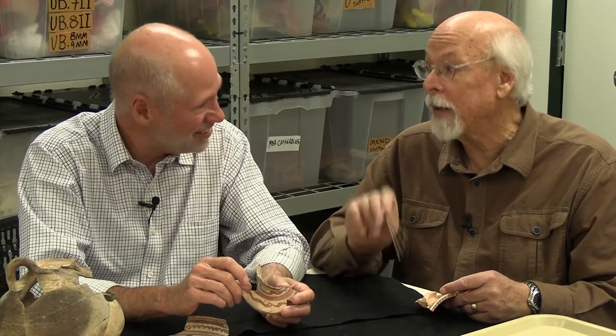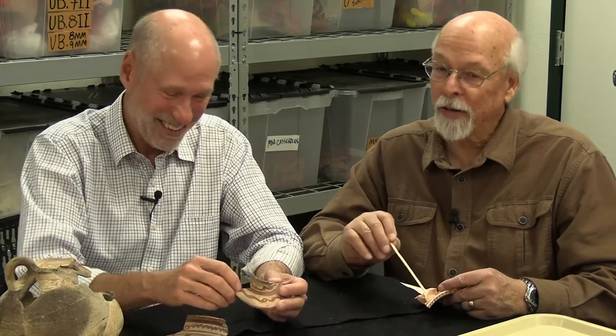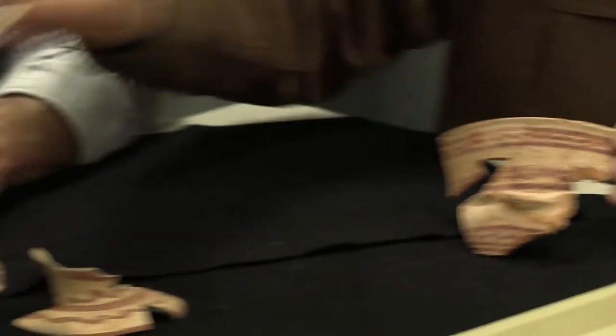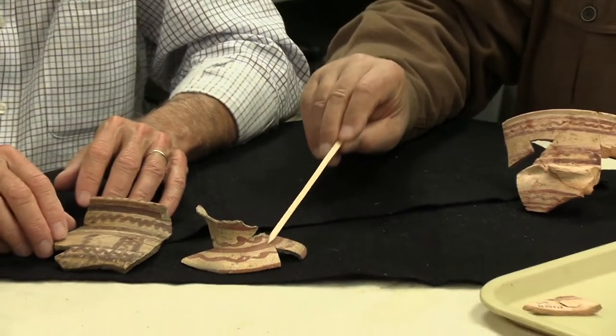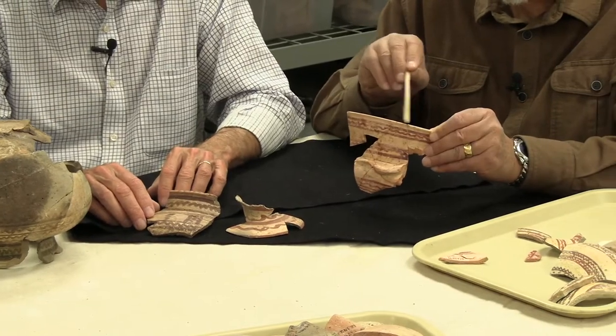They went a little crazy — some of the vessels are so thin that when they fired them, they kind of drooped. The potters probably looked at that and said, well, I guess we need to back off a little bit and not try to be so thin. Now, these other pieces: this one is called a crater, this one is called a carinated bowl, and this one would be called a carinated bowl as well.